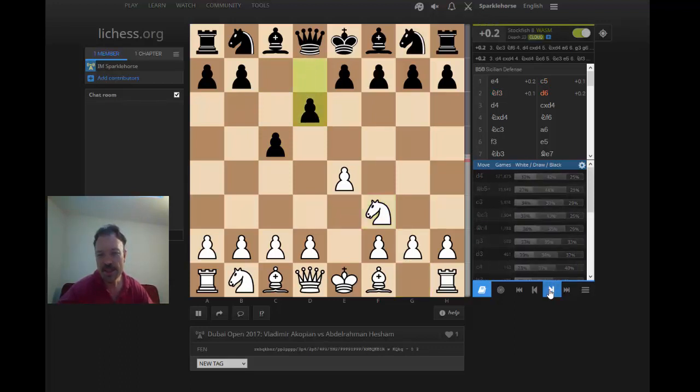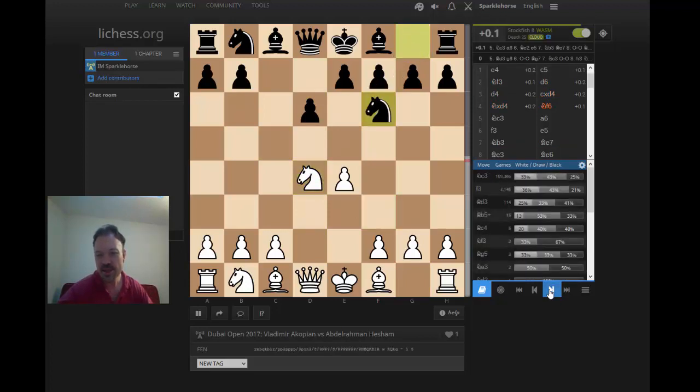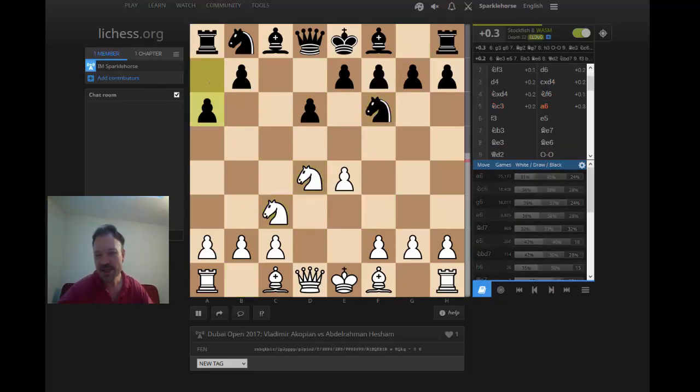The moves continue: Knight f3, D6, D4, C takes D, Knight takes, Knight f6, Knight to c3, and A6.